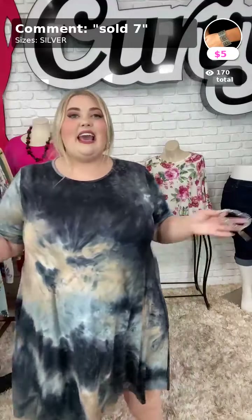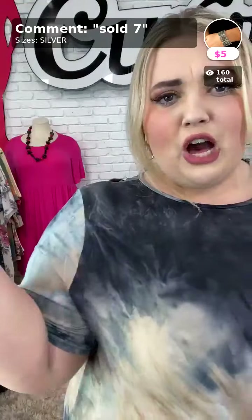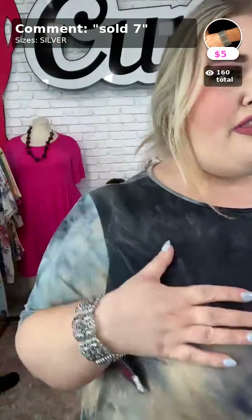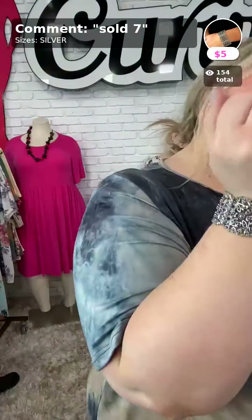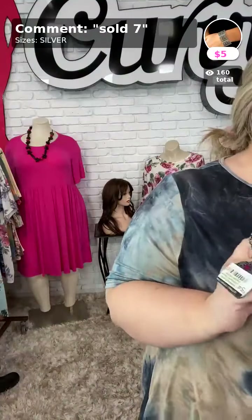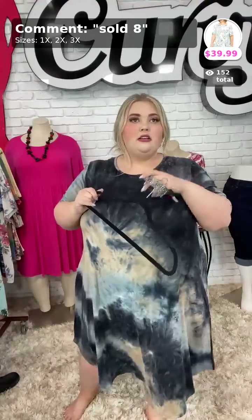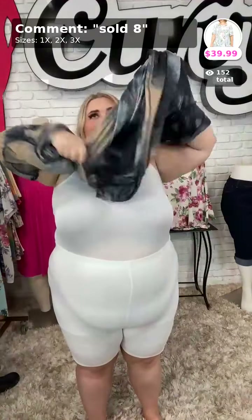As long as you comment down 'sold your number,' it'll send you a message on Facebook and from there you'll check out. Sold number seven is called Enchanted Vineyard in the color silver. It is flowy and stretchy — love the details in this one. Sold number seven is $5.